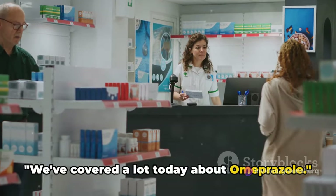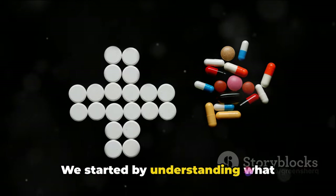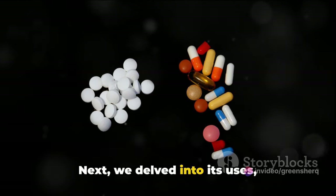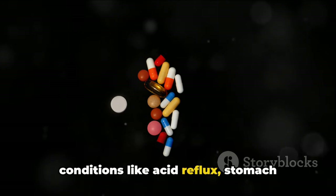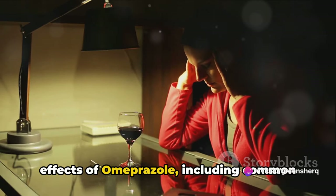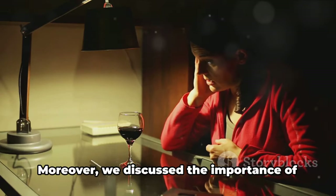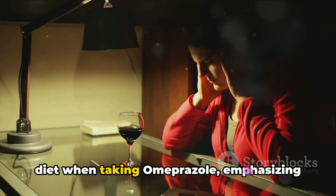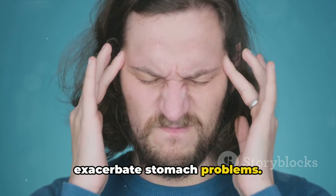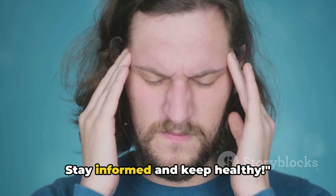We've covered a lot today about omeprazole. From the basics to the specifics, we've journeyed through the world of this commonly used medication. We started by understanding what omeprazole is — an effective proton pump inhibitor that aids in reducing stomach acid. Next, we delved into its uses, highlighting its role in treating conditions like acid reflux, stomach ulcers, and gastroesophageal reflux disease. We also explored the potential side effects of omeprazole, including common ones like headaches and nausea, to more serious ones like kidney problems and vitamin B12 deficiency. Moreover, we discussed the importance of diet when taking omeprazole, emphasizing the need to avoid certain foods high in acid or fat. Stay informed and keep healthy.